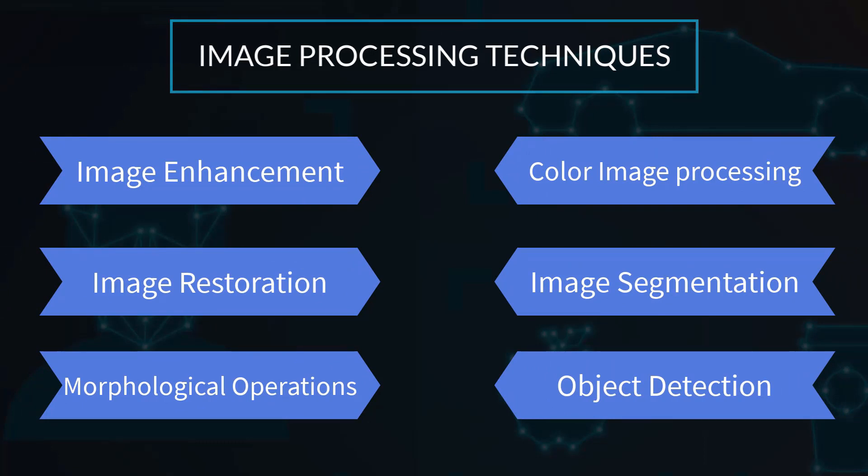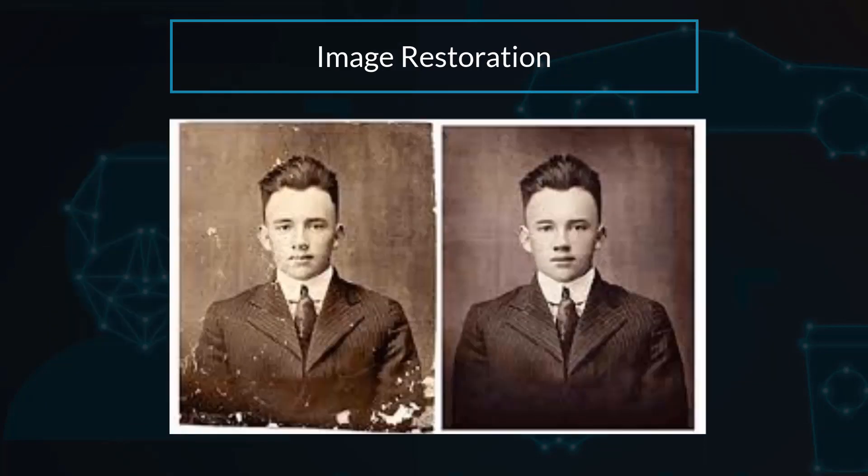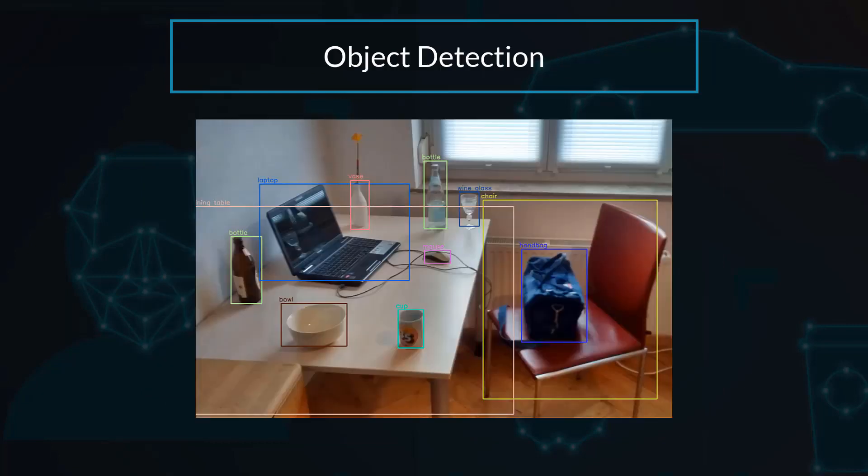There are various image processing operations that are widely used. Here are a few examples: image enhancement, color image processing, image restoration, image segmentation, morphological operations, and object detection.